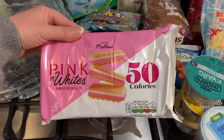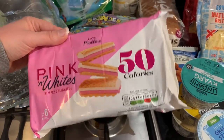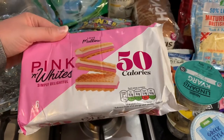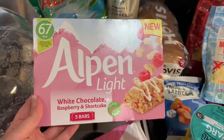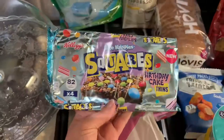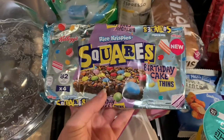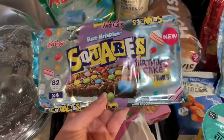We've got a couple of snacks — I really like these; if you put them in the microwave for about 10 seconds they are lovely, and only two points on Weight Watchers, so a really good snack. I haven't tried these before but I saw them — the white chocolate raspberry and shortcake bars — so I'll be interested to give those a go. These are also really nice; me and the kids enjoy these. It's the Squares birthday cake thins — they're thinner than the normal ones and they come with sprinkles, so winner!